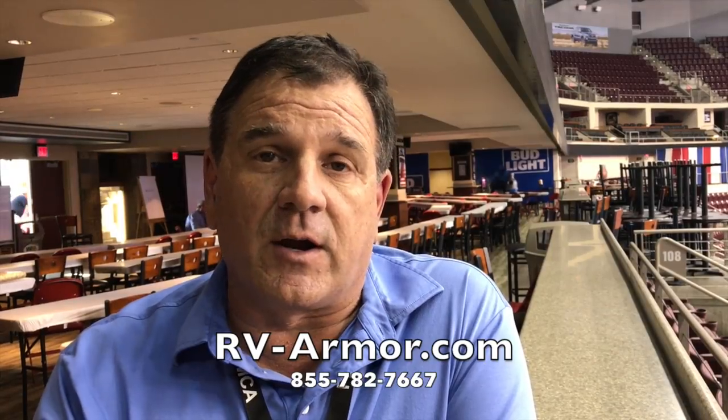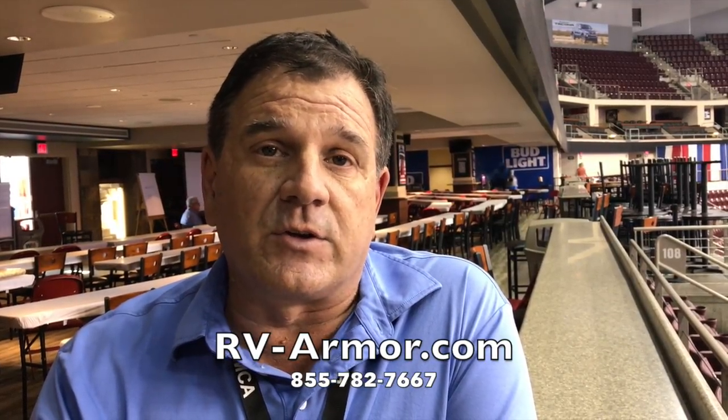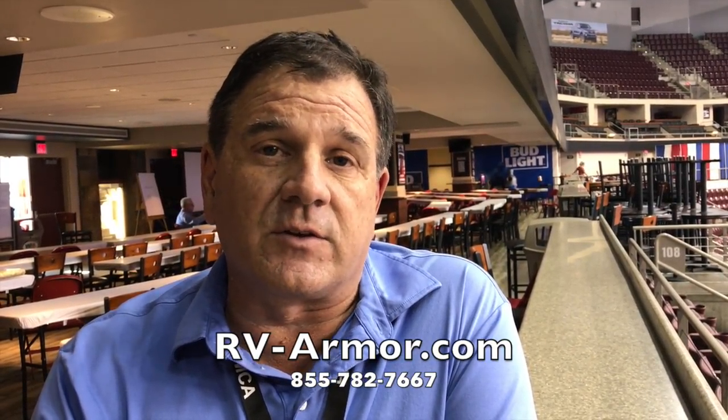How do people get ahold of you? We've got several ways. They can go to our website at www.rv-armor.com, or they can call our 800 number, which is 855-782-7667.